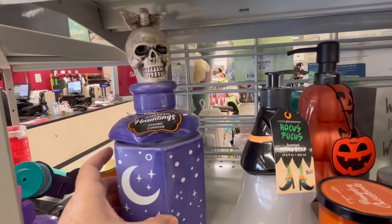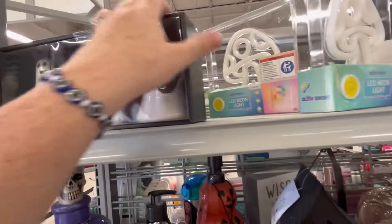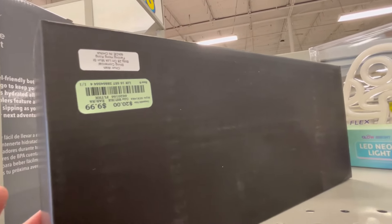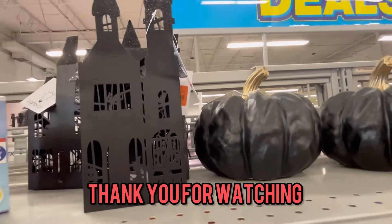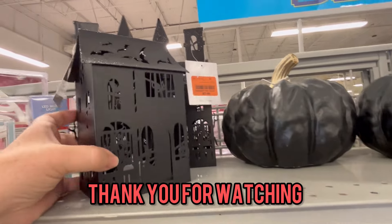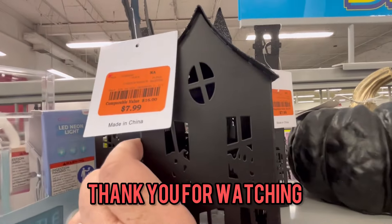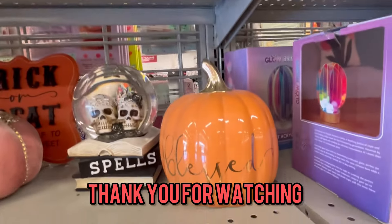And then we've got this guy right here — oh, and I love this trio of the little ghost figures for $9.99. Thank you guys so much for watching! If you enjoyed this, don't forget to hit like and subscribe, and consider hitting that notification bell so you're notified every time I release a video. As always, happy shopping, guys — bye!